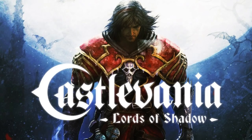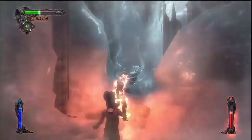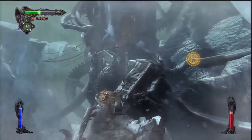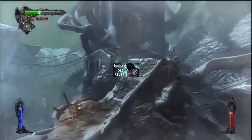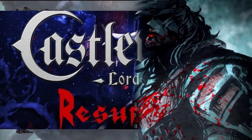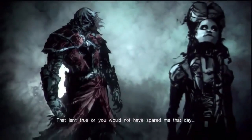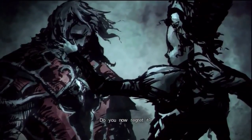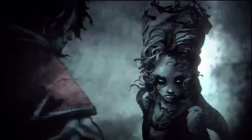Castlevania: Lords of Shadow plays like a God of War-type game — quick time events, lots of action, cool adventure tropes. The game has two DLC packs that expand the story of the fall of Gabriel Belmont. There's no complete physical version of this game, so I want to put that out there in case people want to see the DLC content. It actually pushes the story further and leads into Castlevania: Lords of Shadow 2.